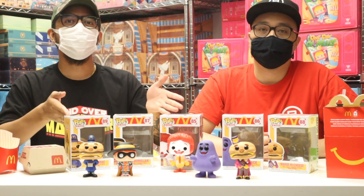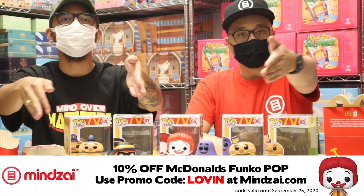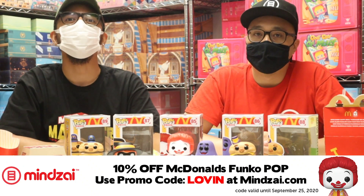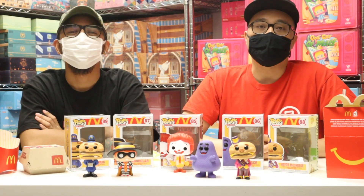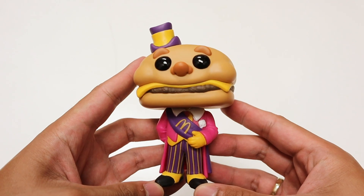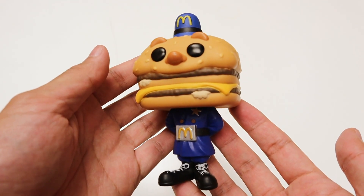There you have it, guys — the McDonald's Funko Pop figures. They're available now in store and in the description of this video. As promised, here is the special promo code you can use at checkout — this promo code will only last for one week, so make sure you use it before time runs out. For a chance to win this video's giveaway — a $10 gift card — drop a comment down below, like the video, and subscribe to our channel. That's all the time we have for now. See you guys on the next episode of Unboxed. Peace!